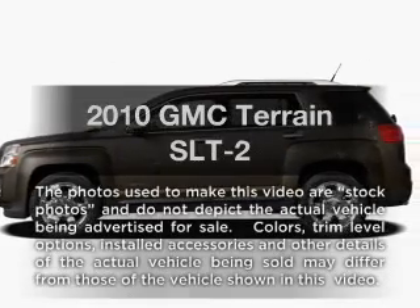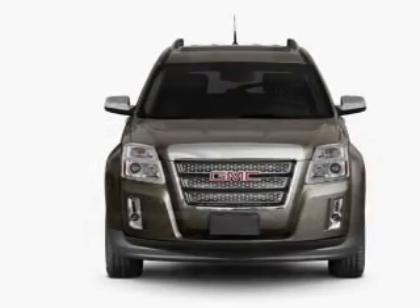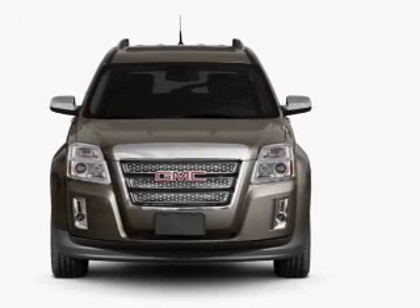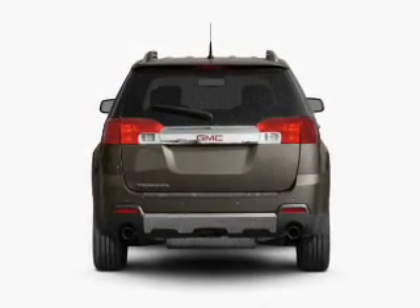Imagine yourself in this 2010 GMC Terrain. If you're looking for a first-rate auto, this one could be yours today, with a solid six-cylinder engine connected to a smooth-shifting six-speed automatic transmission.